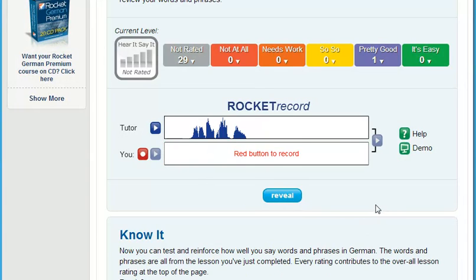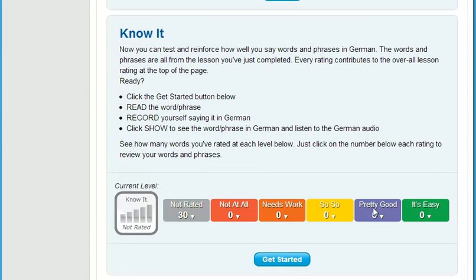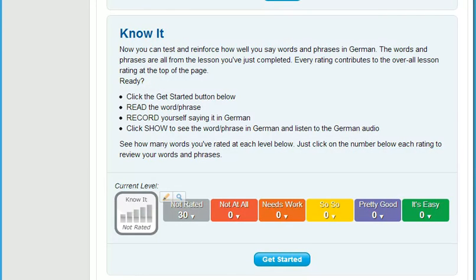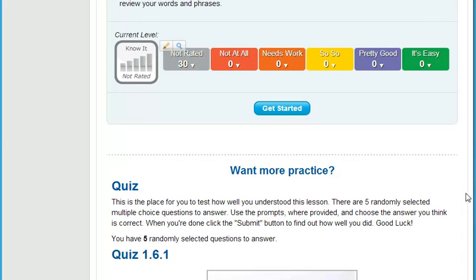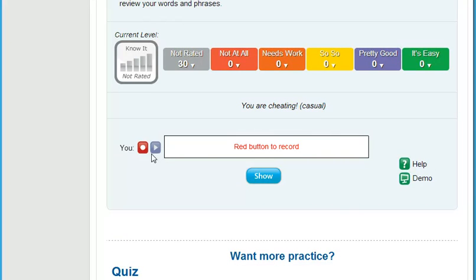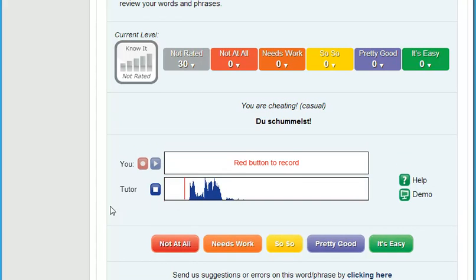Then, really put yourself on the spot. It's really embarrassing when someone is talking to you and your mind freezes when it's your turn to speak. That's why we developed Know It. Know It randomly selects English words and phrases from each lesson for you to translate and record. Then you compare your speech to the native speaker and rate how well you did. You really need to know your stuff for this one, but the benefits are huge.